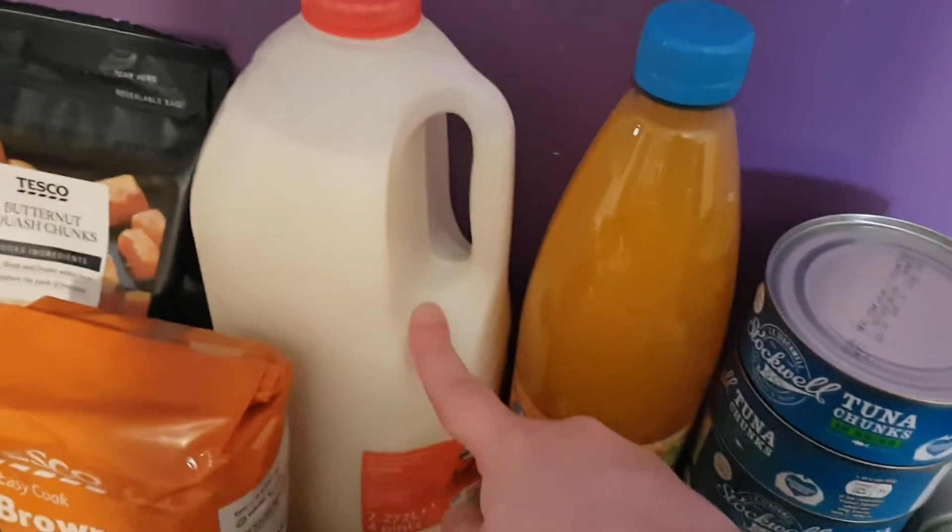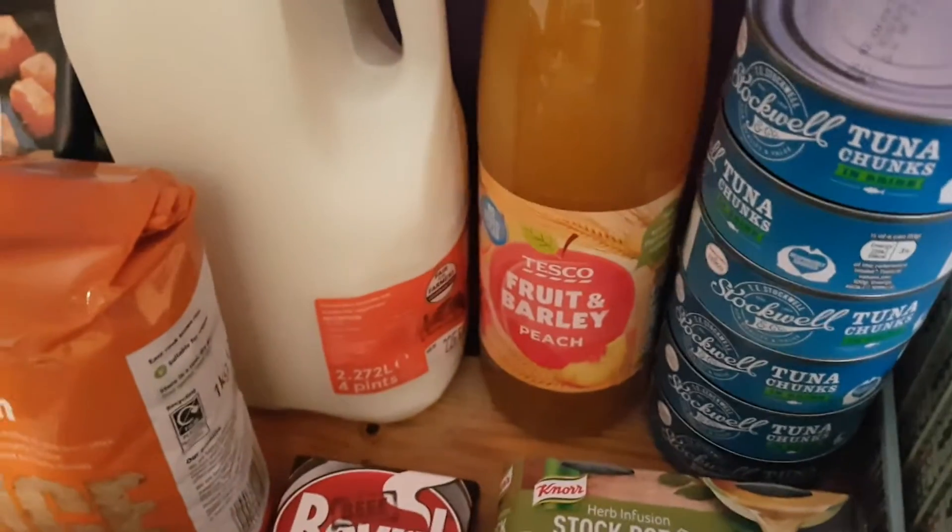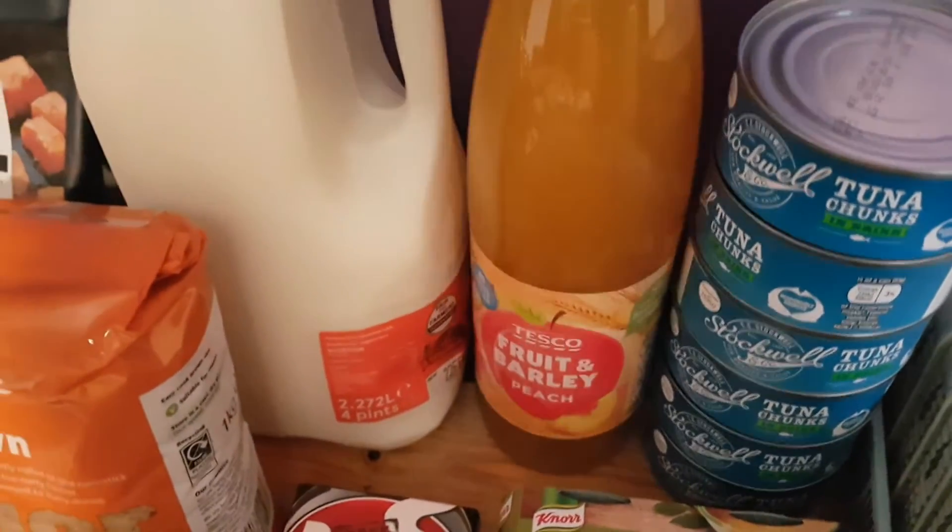I got four pints of the skimmed milk for me - Ali doesn't need any of his milk. I also got some fruit and barley peach, no added sugar.